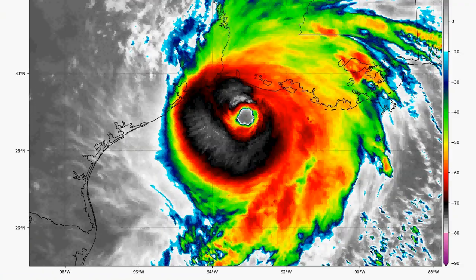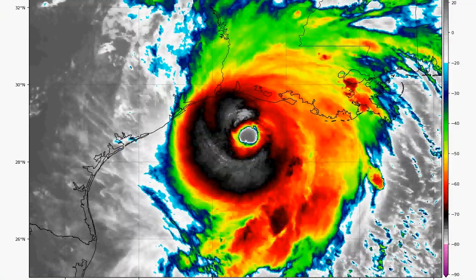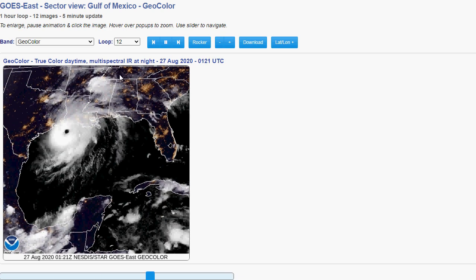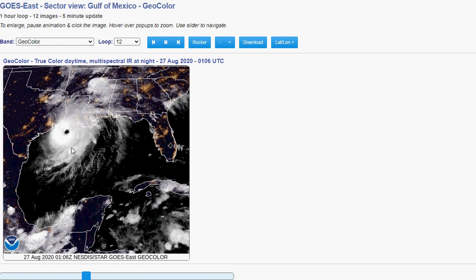Look at that — that's incredible. Here is the infrared loop. This is what it looks like on the visible — just a perfect eye. Absolutely perfect eye right there. And this is the infrared that's not enhanced, but wow, what an incredible storm.